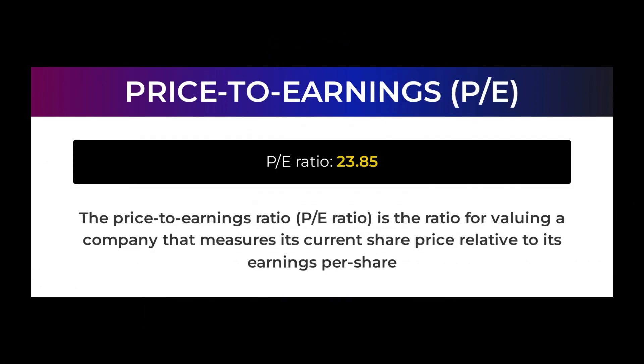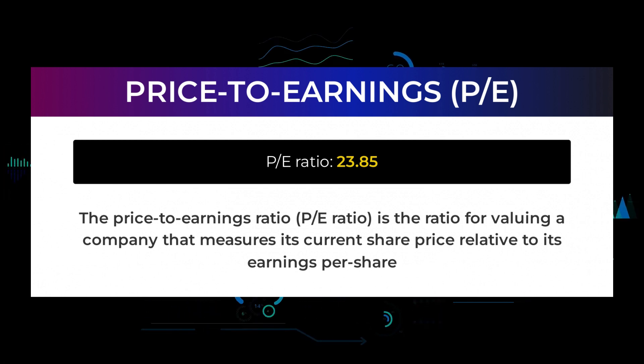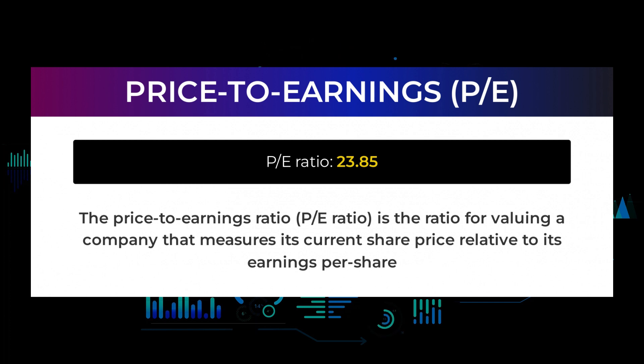Let us have a look at some fundamental data you should be aware of before we tell you some possible good trading levels for Advanced Micro Devices. The price-to-earnings ratio (P/E ratio) is the ratio for valuing a company that measures its current share price relative to its per-share earnings. Advanced Micro Devices currently has a price-to-earnings ratio of 23.85. This is a relatively normal P/E ratio and often seen in businesses with a long track record or predictable revenues.